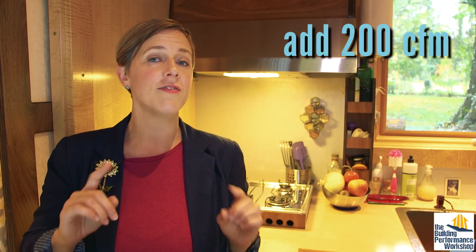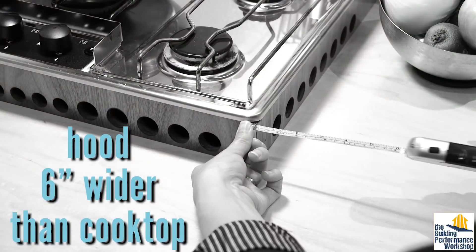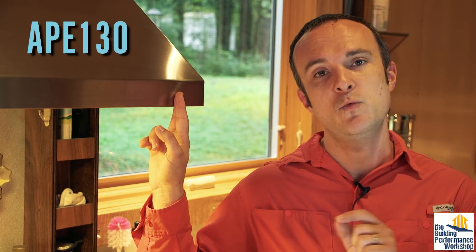In those cases, consider adding 200 CFM, or find a range hood that's about 6 inches wider than the cooktop to compensate. The model we installed here was the Broan APE-130, but the new similar model is the BCSEK-1 — the model number is listed below. It also has Energy Star certification and LED lights, and it's less than 250 bucks if you want to add that to your wishlist.